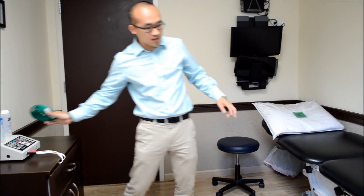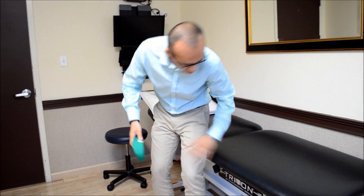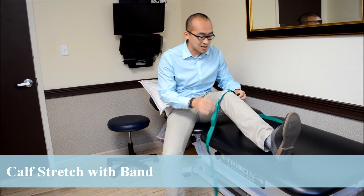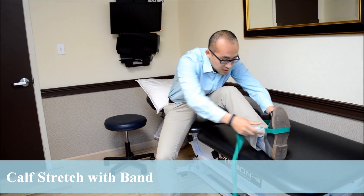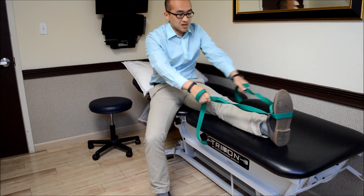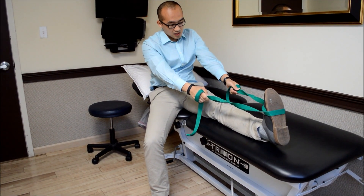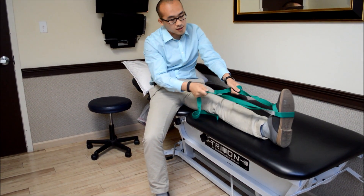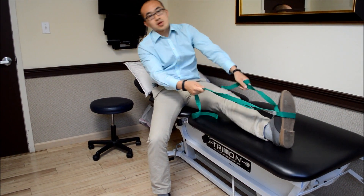If you can't stand or if you have a balance problem, get a towel or a strap like this. Put it around the ball of your foot and then just pull gently. The same thing — hold it for 30 seconds and you should feel the stretch right here in the calf.